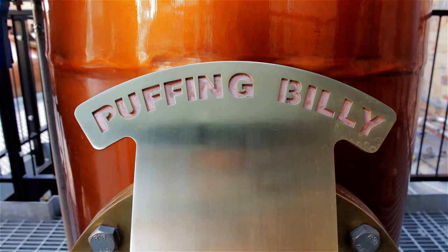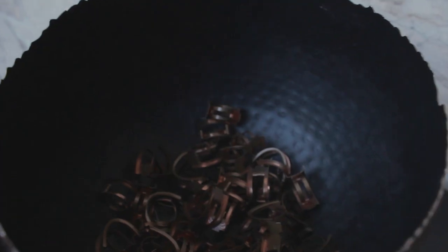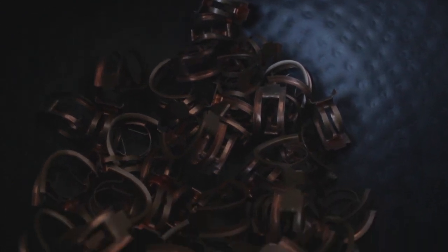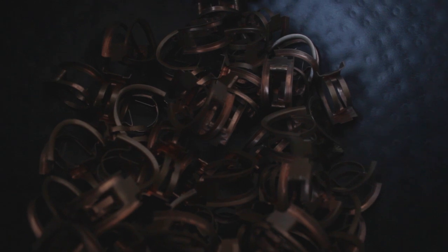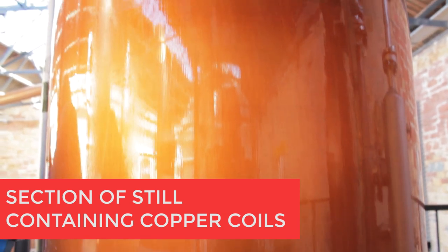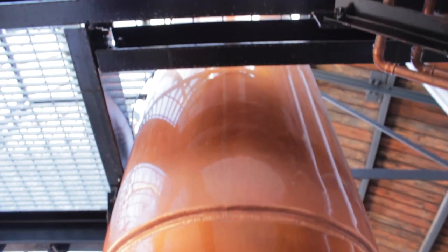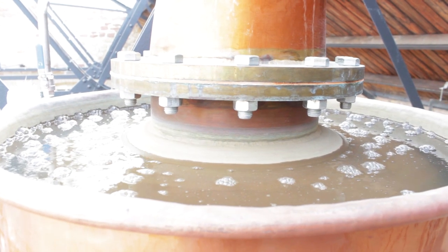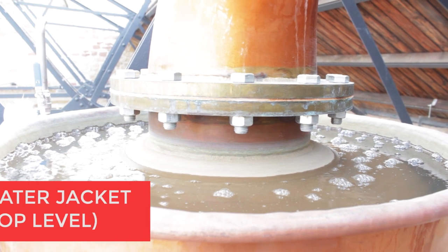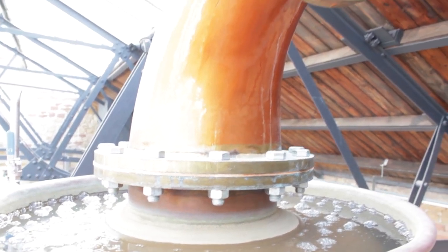Once we fill the still with our new make spirit, we'll heat it up. This still has a special surprise inside — it's filled with copper coils that you see here. The alcoholic vapor will rise up and come into contact with these copper coils, condense, and the liquid will drop back down. It will keep doing this until only the purest vapors reach the top. This contact with the copper coils will help strip away any impurities or undesirable flavors in the spirit. This part of the still is also surrounded by a water jacket, meaning there's cold water surrounding the outside section of the still, which helps with reflux.